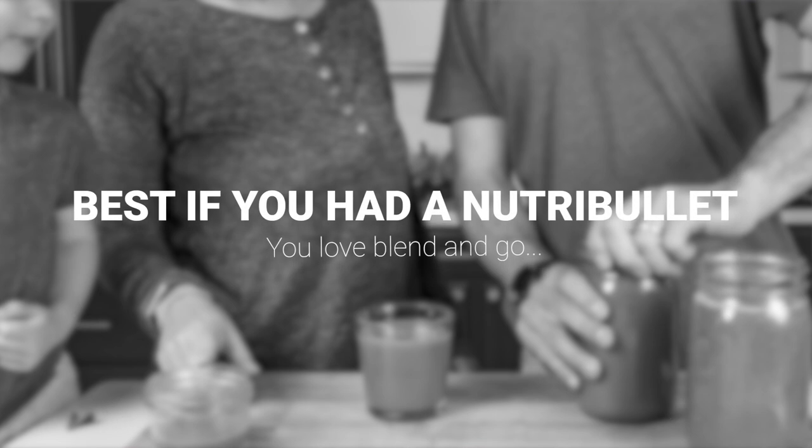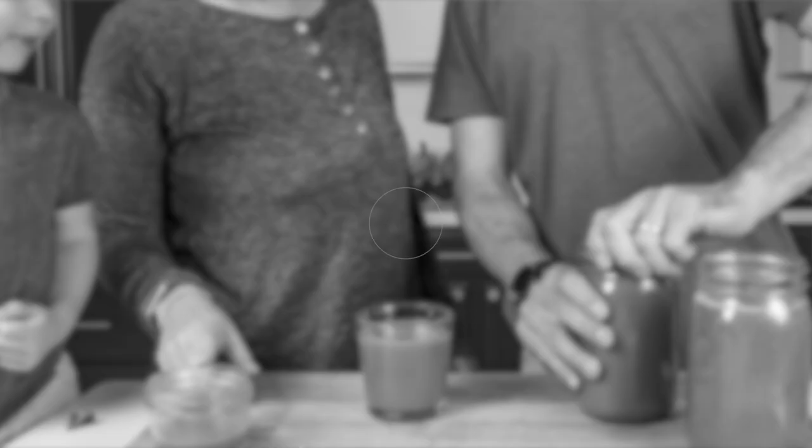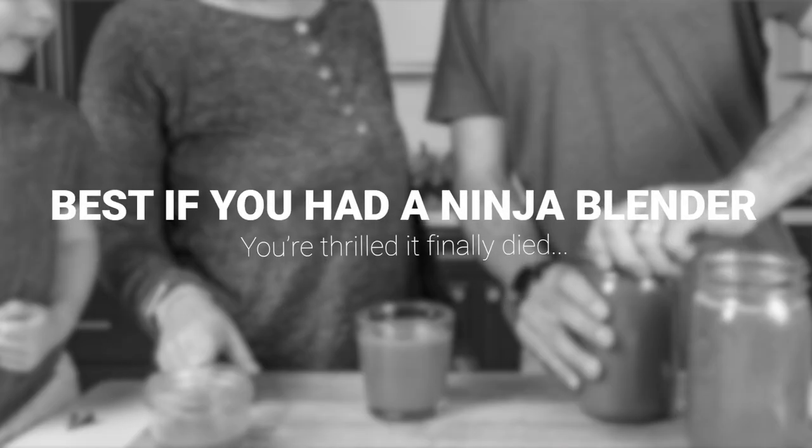Best if you're coming from a Nutribullet: the Recon V1200, because of the 20-ounce container that comes with it — it's an easy transition. Best if you're coming from a Ninja: the shape of most Ninjas these days is the same shape as the 5200, but really any Vitamix is going to be great for you because the blade is fixed to the container, the blade is dull, and they're built to last.